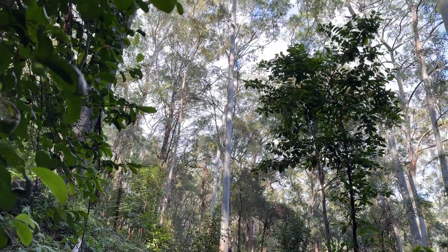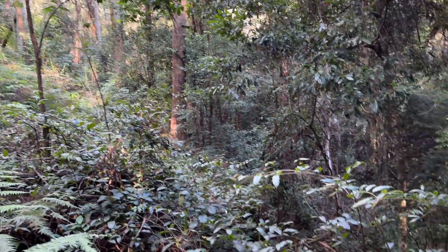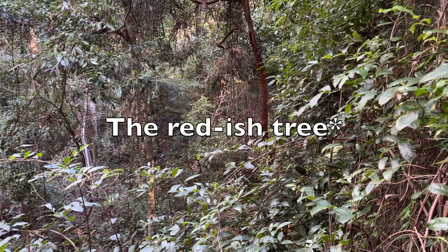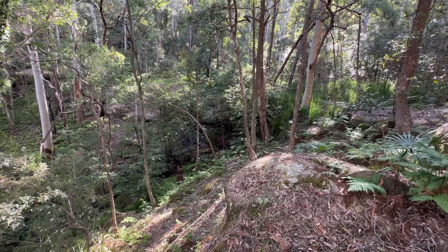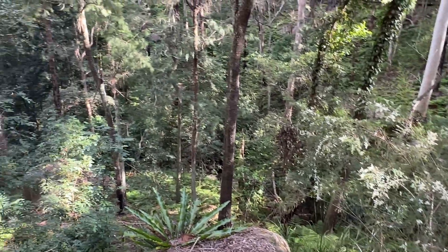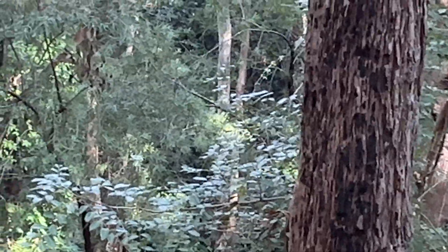I'm back at the spot where the sooty owl roosted about a week ago - it's not there anymore, but I can at least give you a better view of where it was roosting so you can see how steep it is here. We're right down in the bottom of the gully where it gets shaded, cooler, and wet. You can see how it goes down and all the way along, getting wetter and darker as it goes - and it was down in there where the sooty owl chose to roost.